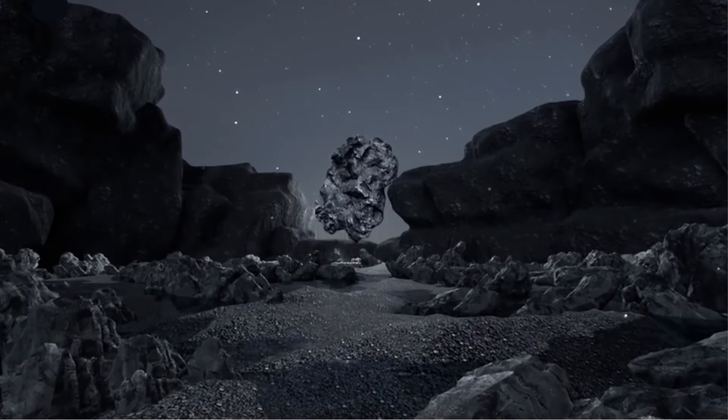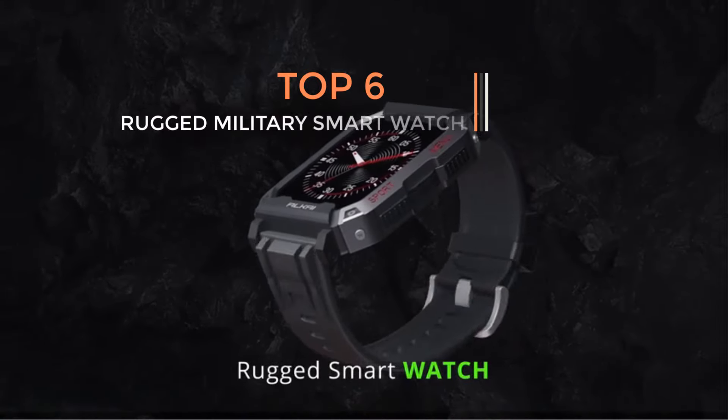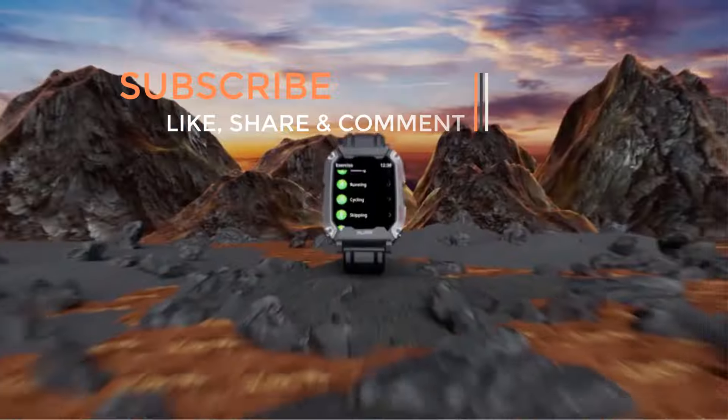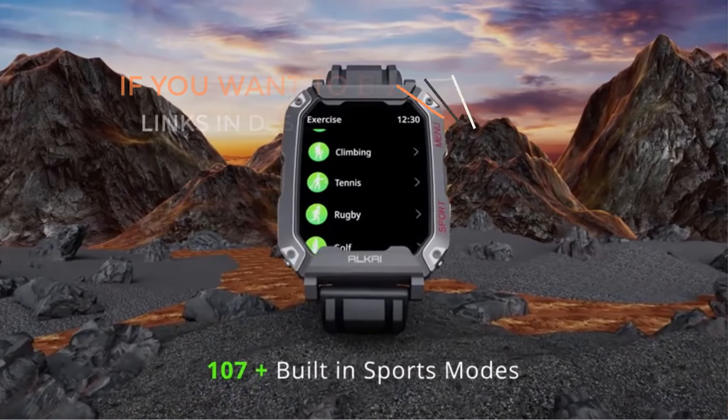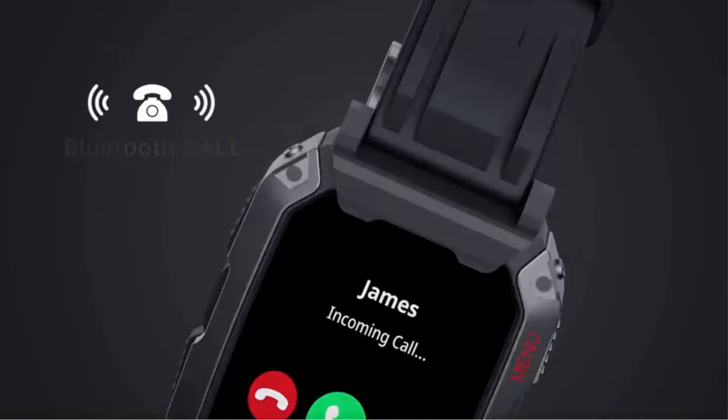Hey everyone, hope you are doing well. If you are looking for modern and latest gadgets, then keep your worries aside because you are in the right place. Here we present the best and the latest gadgets of this year. Today I am going to make a video on best rugged smartwatches. If you really like the products and want to buy them, then go to the description box.